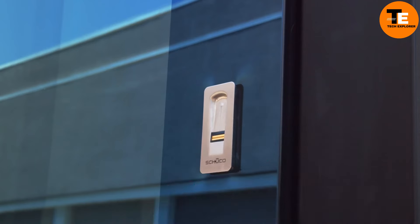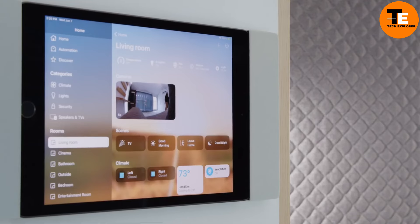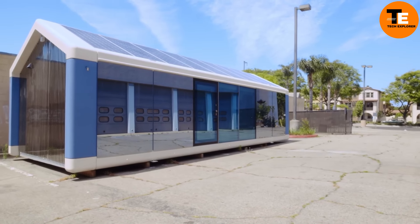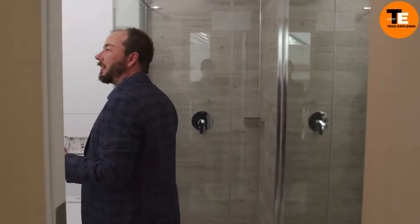The houses can connect to water and sewage systems, but off-grid versions are also available. A standout feature is the smart control system, which adjusts heating and cooling based on occupancy. The M1 model, suitable for five people, is priced at $199,000.